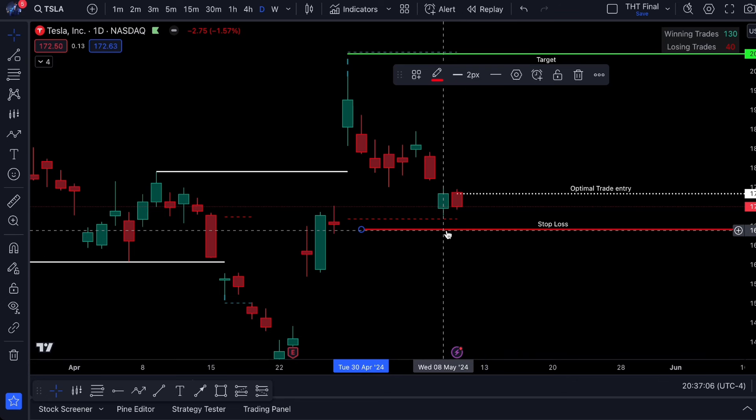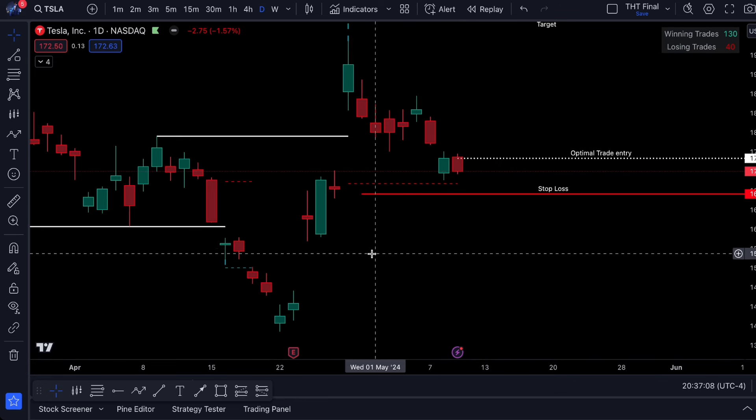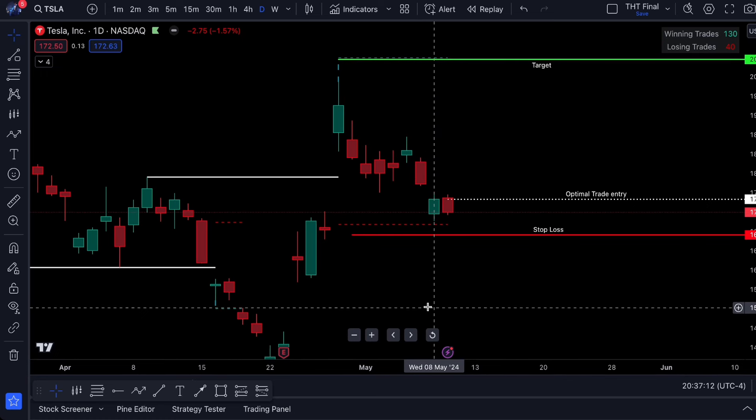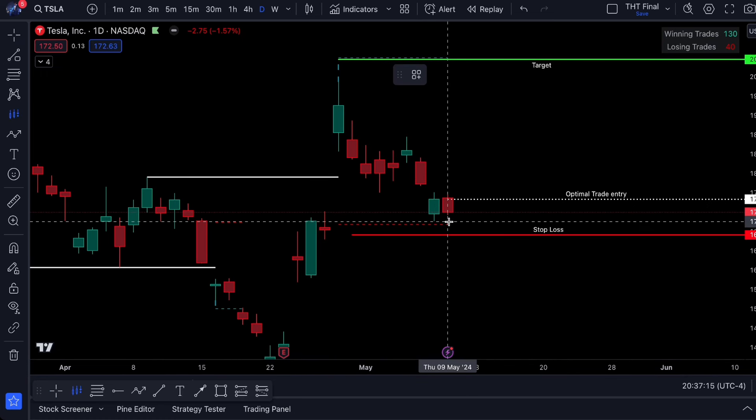My thought process is that once we break under that level, we have a very high chance of filling this gap back down into the 140s, and there will be no reason for me to be in this trade anymore.